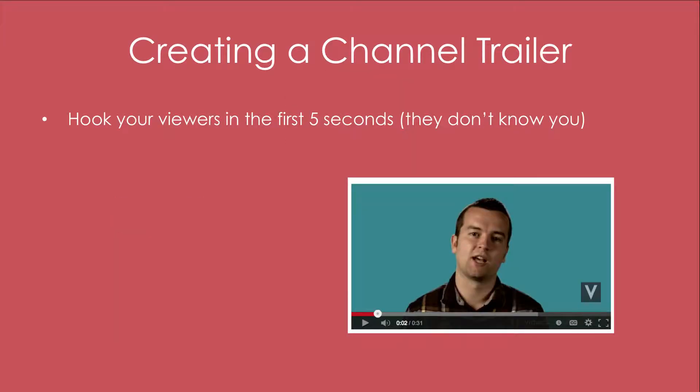You'll need to hook your viewers in the first five seconds. Remember, this is like an advertisement — if they don't get good quality information, if they're not hooked after the first few seconds, they're going to move on to the next YouTube channel that sounds interesting to them.